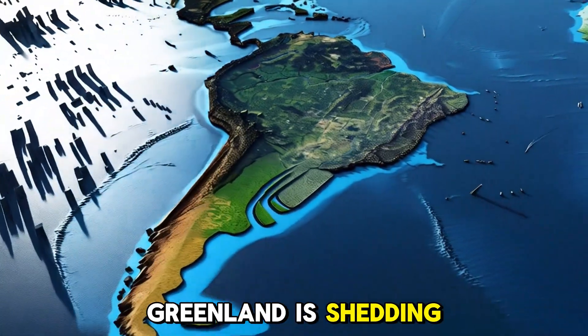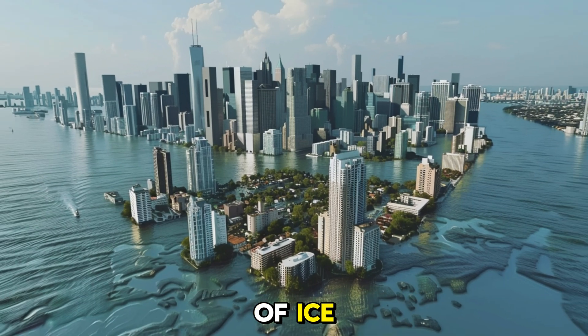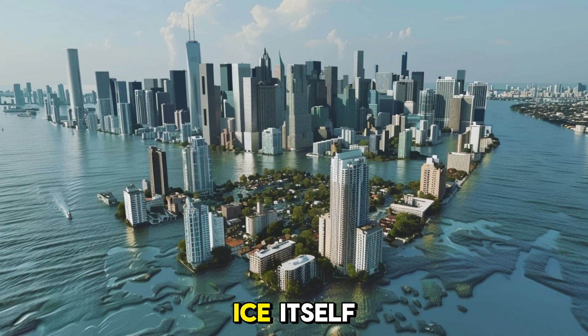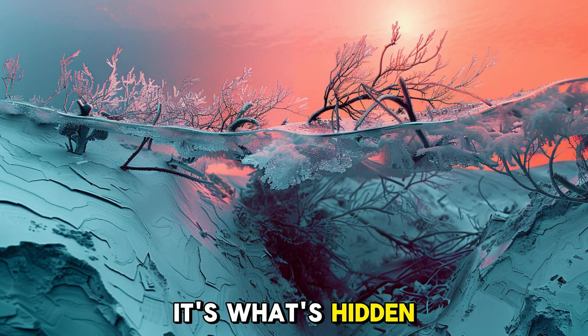Already, Greenland is shedding over 200 billion tons of ice annually. But what really gets scientists excited isn't just the ice itself — it's what's hidden beneath.